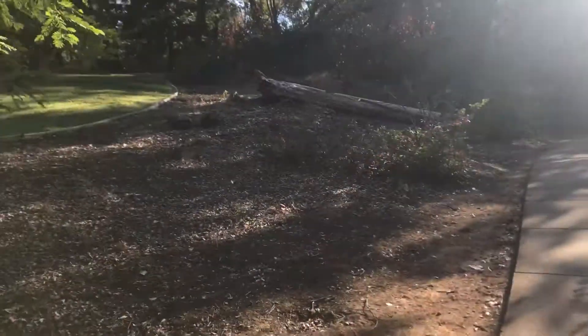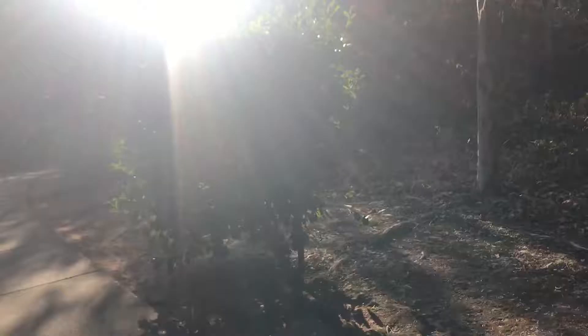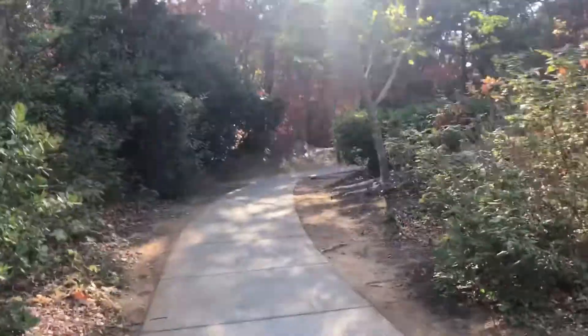By far, this is my favorite neighborhood — especially for our age and our family's age.